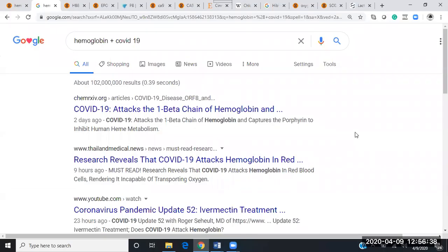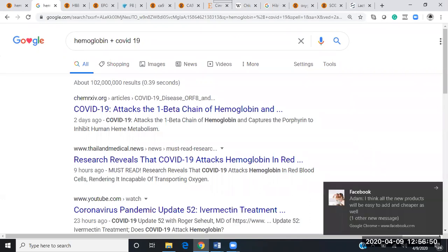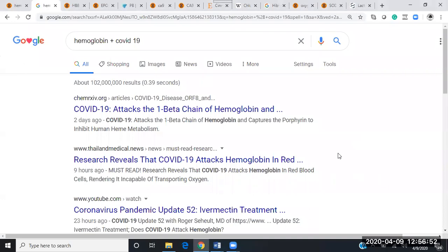What's up, guys? Joey Phillips here, Academy of DNA Diligence. Just got done watching Del Bigtree's video today on COVID-19, where they were talking about hemoglobin and how COVID-19 basically attacks the one beta chain of hemoglobin.